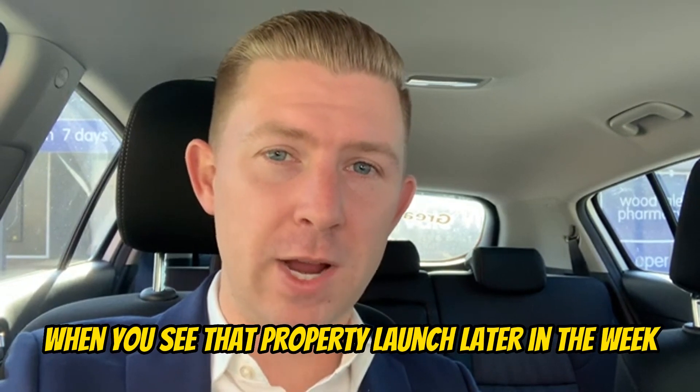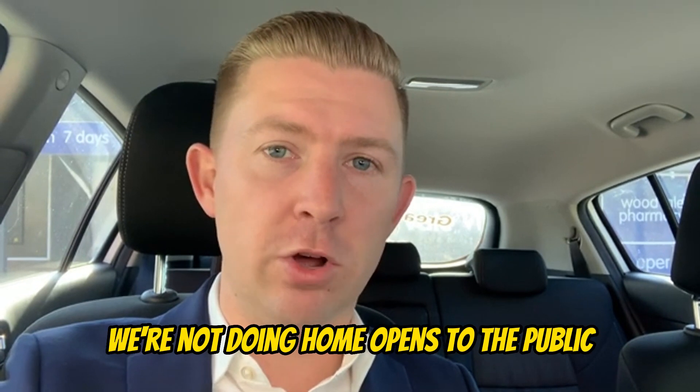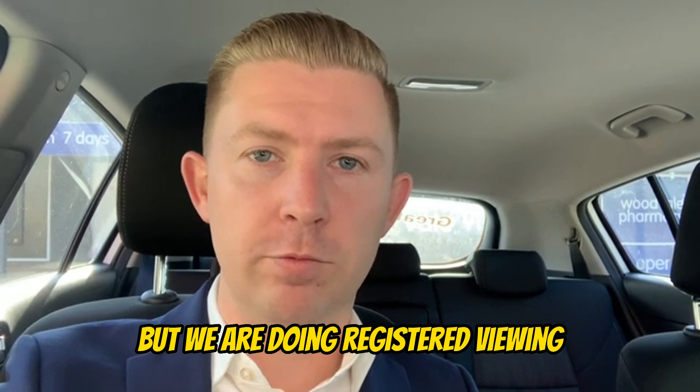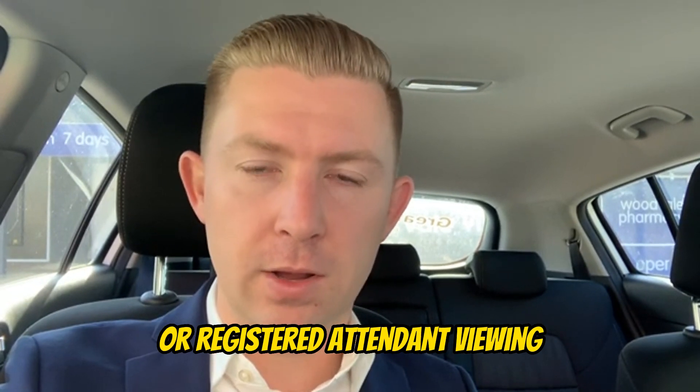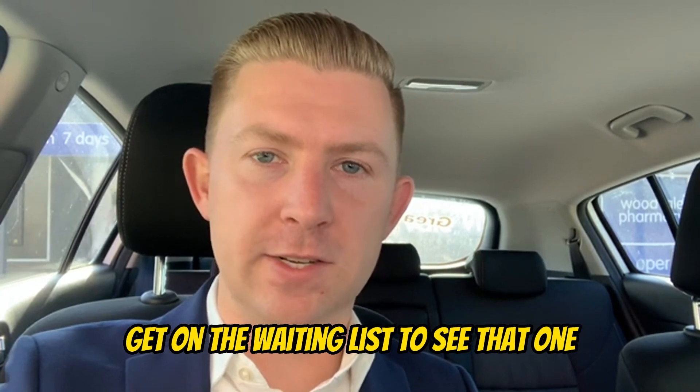Give me a call if you'd like more information on that. When you see that property launch later in the week, if you want to view it and you're watching this today, you need to register. We're not doing home opens to the public, but we are doing registered viewings. So give me a call if you'd like to get on the waiting list to see that one.